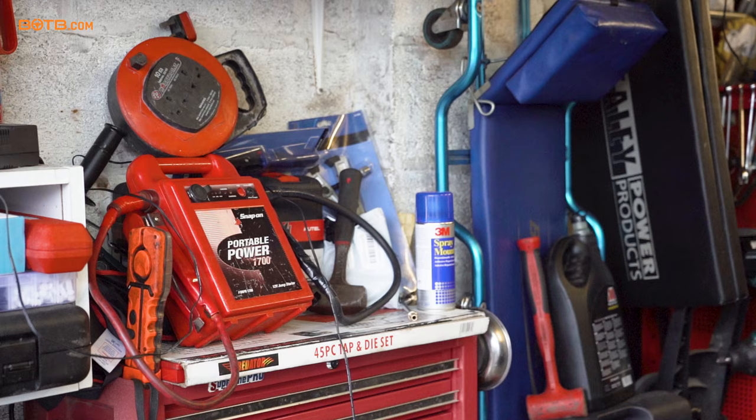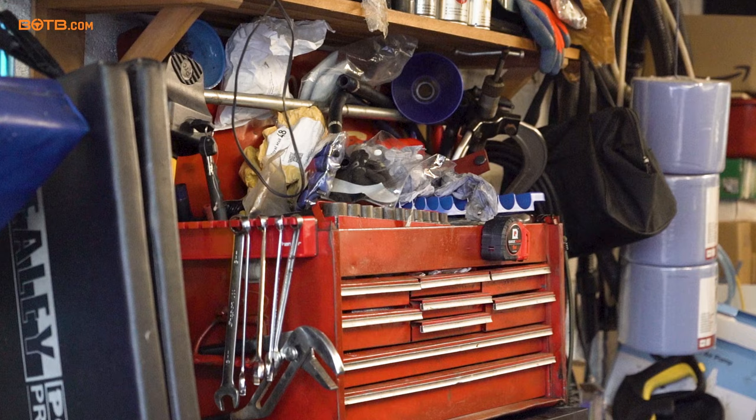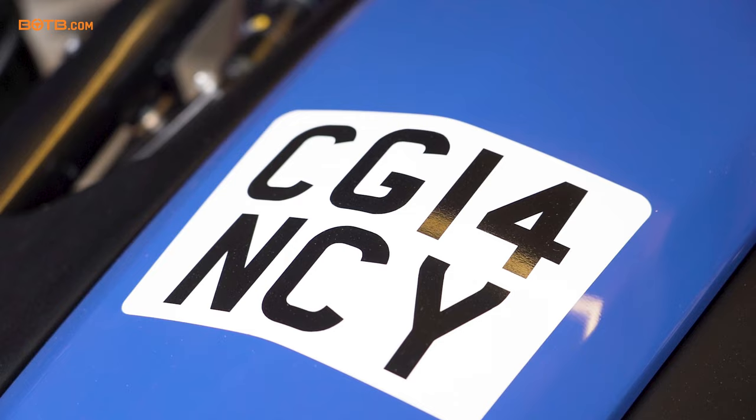I'll tell you what — I said it at the beginning, Charlie, but this is such a cool garage to have it in. I would die for one of these, to have your dream track car in this spec as well. Love the blue, love the number plate — saw what you did there. Charlie Glancy, it's just such a cool car. I'm massively jealous, but massive congrats, and I hope you have many, many very fast miles in this car, because it is a serious bit of kit.